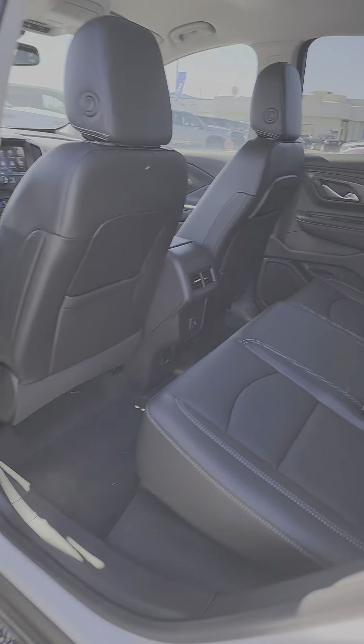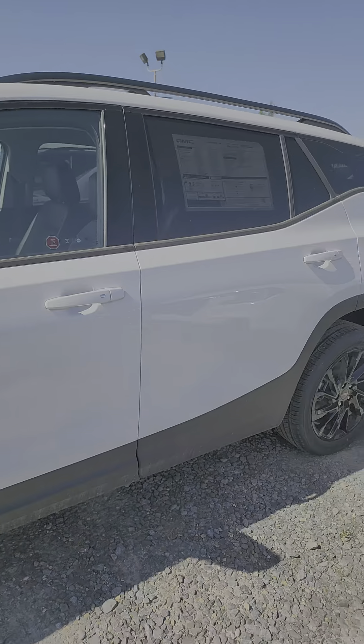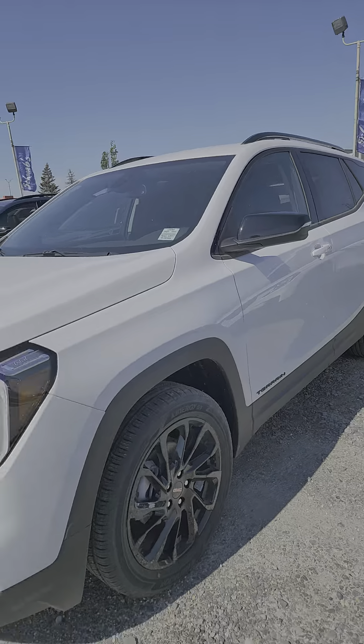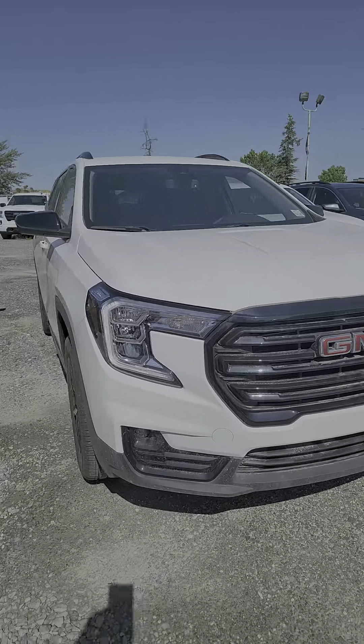There you have it — it's a beautiful white Terrain with black accents, and we're offering employee pricing right now.